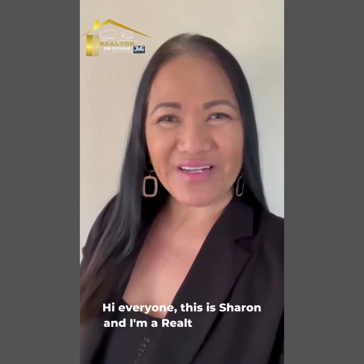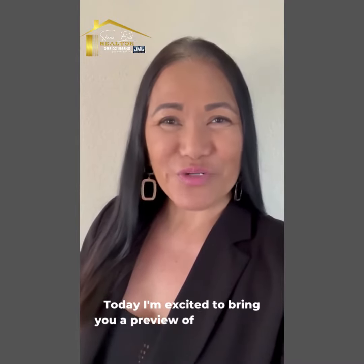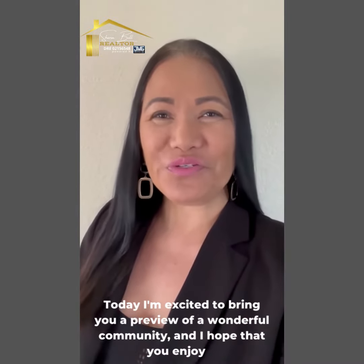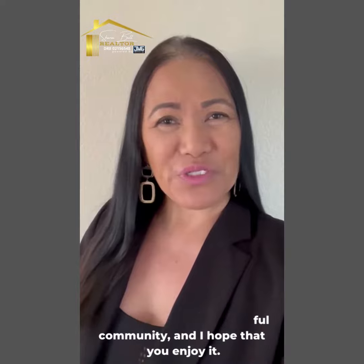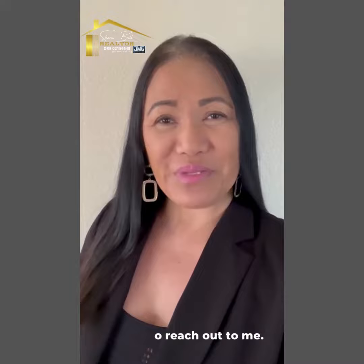Hi everyone, this is Sharon and I'm a realtor in North County San Diego. Today I'm excited to bring you a preview of a wonderful community and I hope that you enjoy it. If you're looking to relocate to the San Diego area, please feel free to reach out to me.